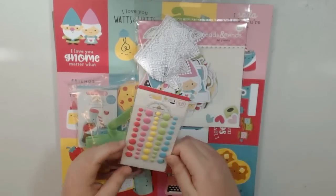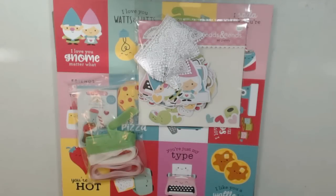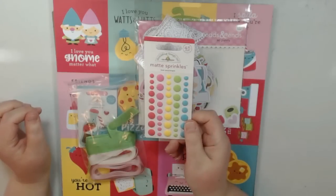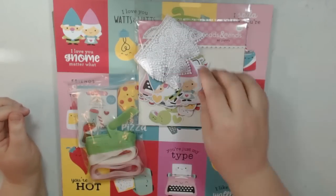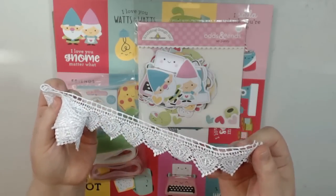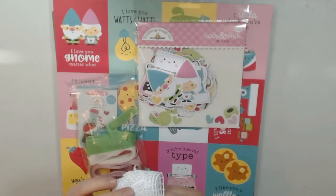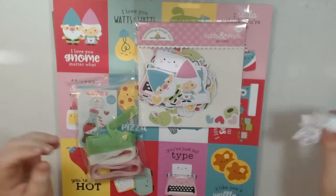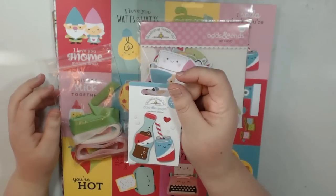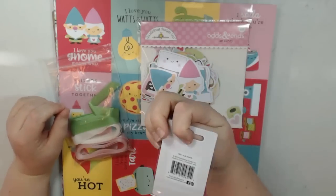Tamara sent me these really cute matte sprinkles and I love the dots. And then she sent me this really beautiful lace trim. I've used it before and it's gorgeous. Really cute for Valentine's Day, which this collection is a Valentine's collection. And then she sent me one of the adorable Doodle Pops with the little soda pop, and it's got some little bubbles there and a heart — really, really cute.